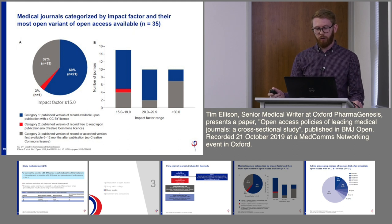Looking at the 35 medical journals in our analysis: 21 of the 35 said they provided the option to publish open access immediately without an embargo period with a CCBY licence. And 37% had offered what we deemed the least open option — an embargo period without a CCBY licence. The bar chart on the right shows that as journals had higher impact factors, they generally used a less open access option.